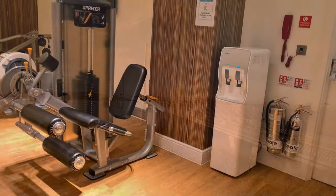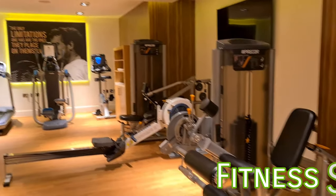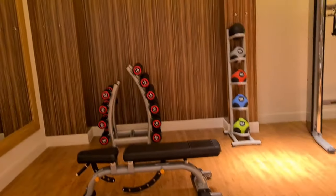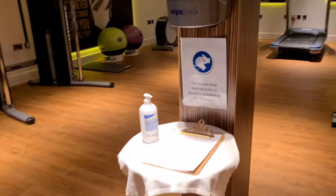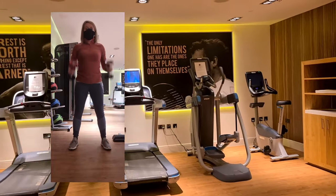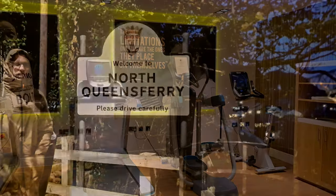Finally, the fitness centre — even during the Covid-19 pandemic it is open with regulations in place. It's a good roomy area with cardio equipment and weights, and I always like to try and work off some of that breakfast before we head out for the day.